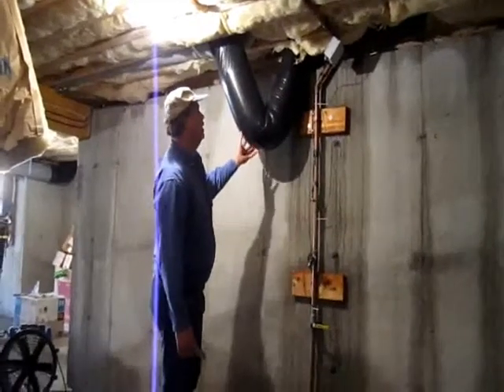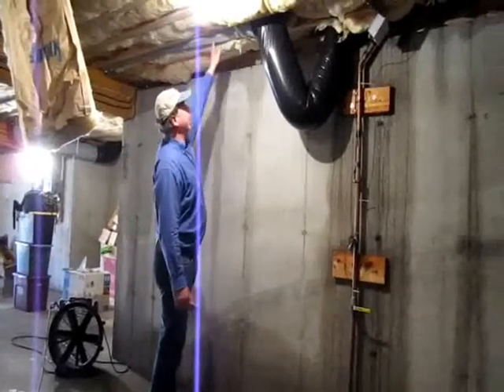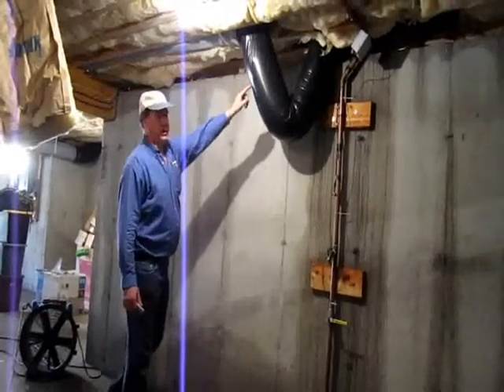This is really obvious that there's water in it, but a lot of times we don't have as obvious a situation where a duct may have water in it as well. Obviously this water had to come from somewhere, so it could have run down this register and then into this duct.